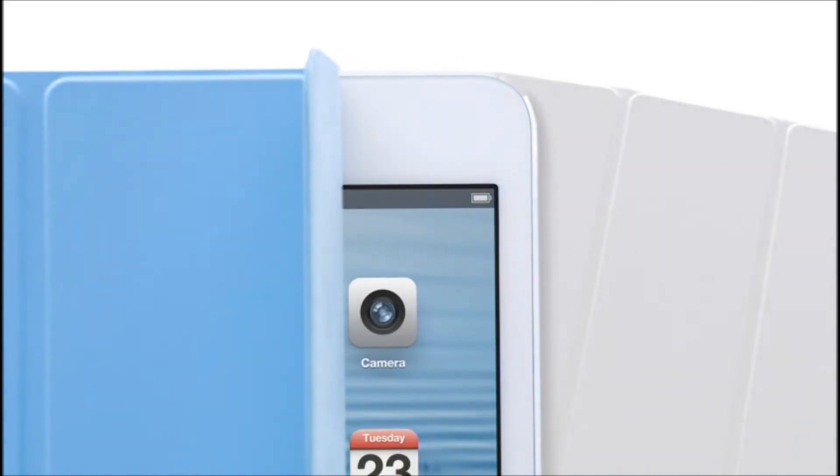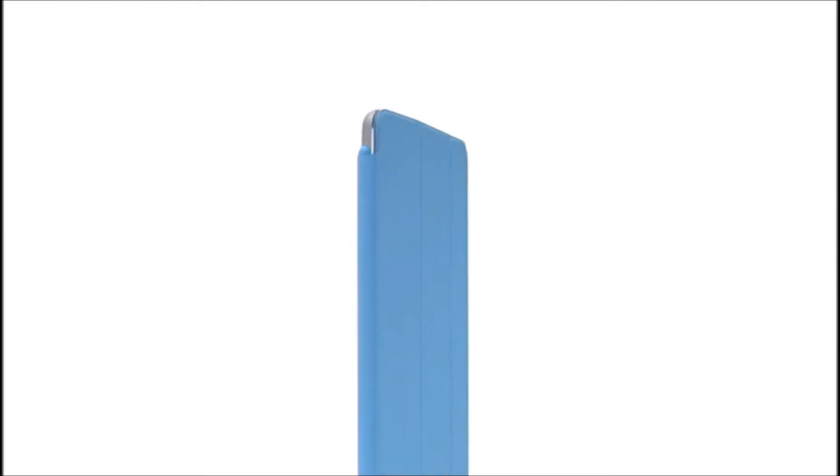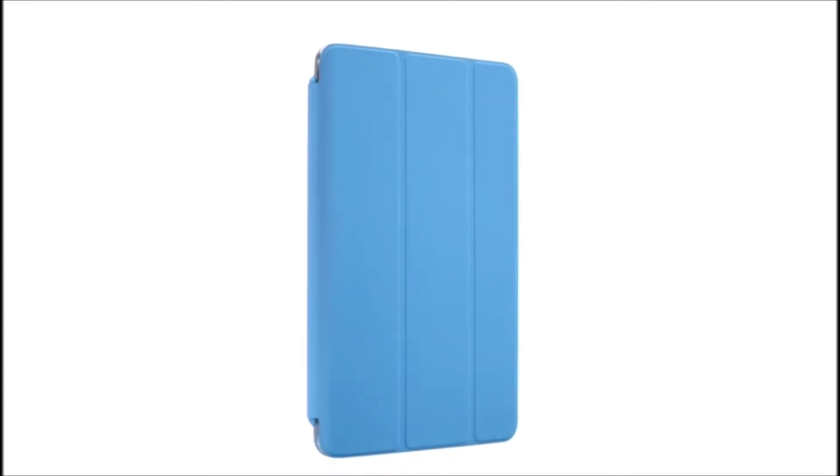We also designed an entirely new smart cover for the iPad Mini. By eliminating the separate aluminium hinge, we now essentially wrap the iPad Mini in a single, simple colored material.